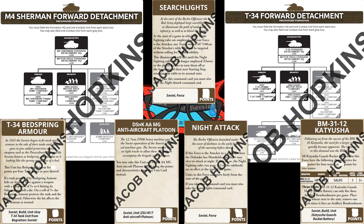Alongside this, there is a host of new and exciting command cards, and you know us, we love our command cards. The one that stood out to me the most was the new Night Attack and Searchlight cards. These are going to make for an exciting new scenario, if maybe a little difficult to make work, but I still think it's going to be fun to play.